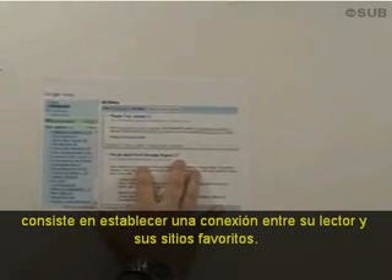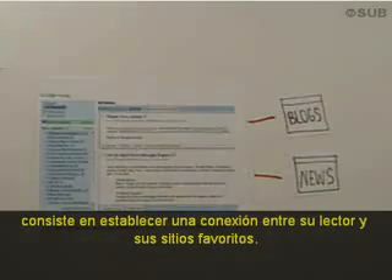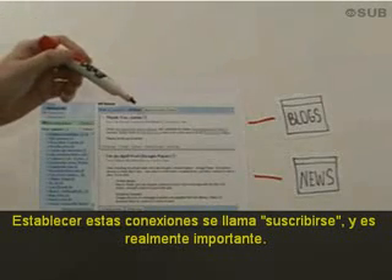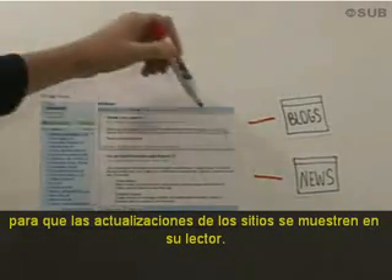Step number two is to set up a connection between your reader and your favorite websites. Setting up these connections is called subscribing, and it's really important. Nearly every blog and news site offers the ability for you to subscribe so that updates from these sites show up in your reader.